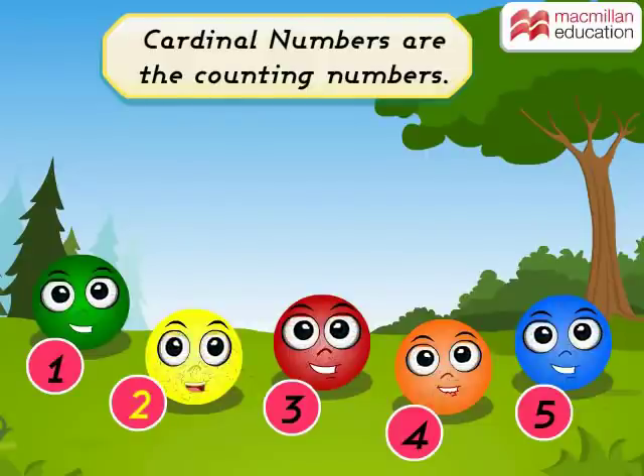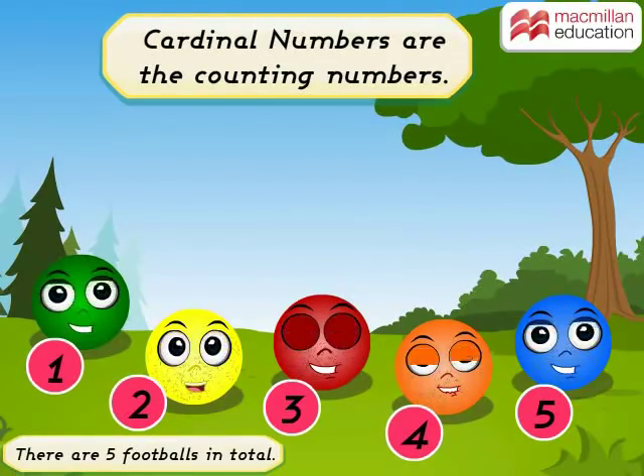Yes! Cardinal numbers tell us the quantity. Hence, there are 5 footballs in total.